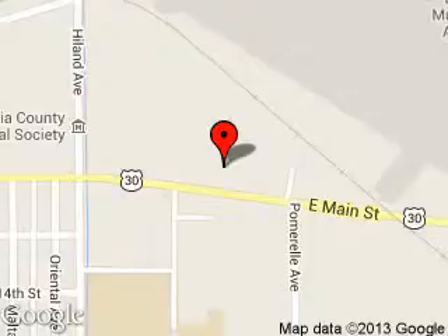We are located at 1096 East Main Street, Burley, Idaho, 83318.